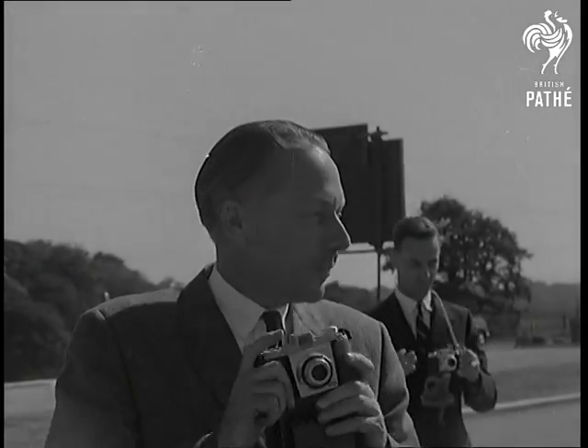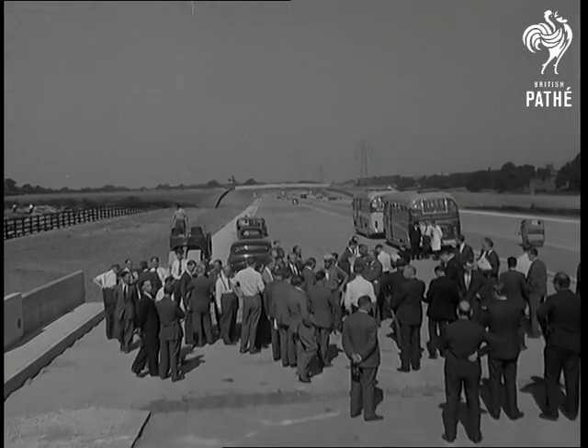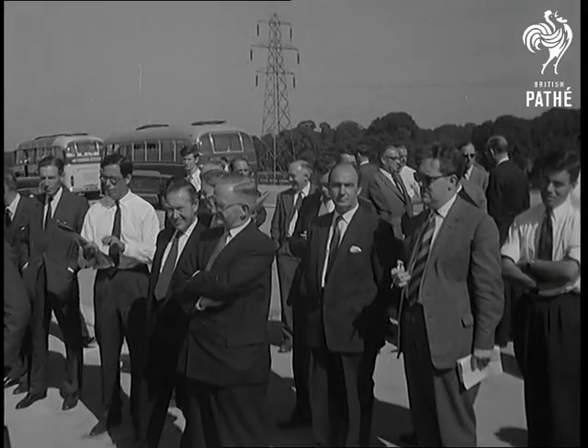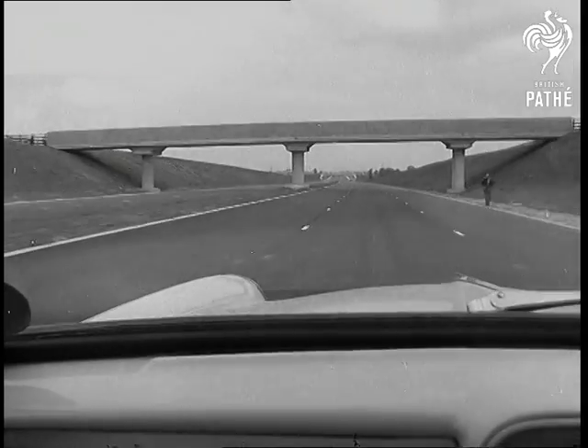And that's to say nothing of about 180 bridges and flyovers they've had to build. From Birmingham, the road will go north, bringing Yorkshire and Lancashire into the picture. Motorists have had a long wait for express highways — we're getting them at last.